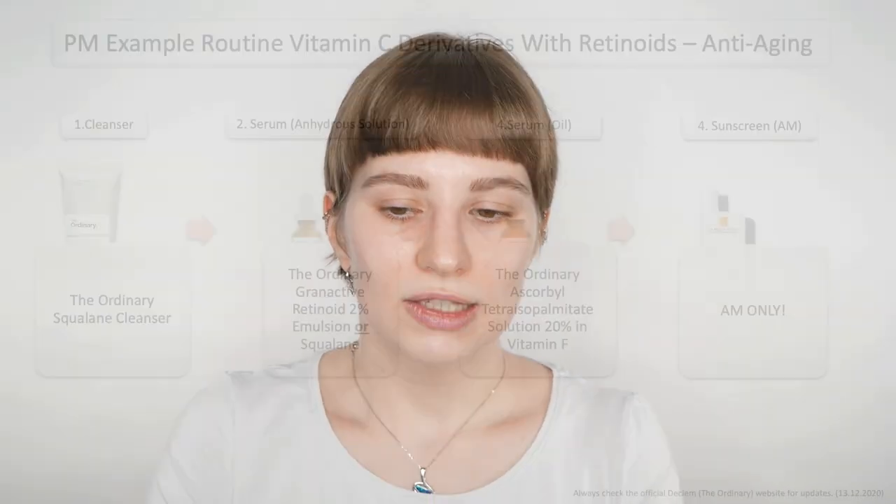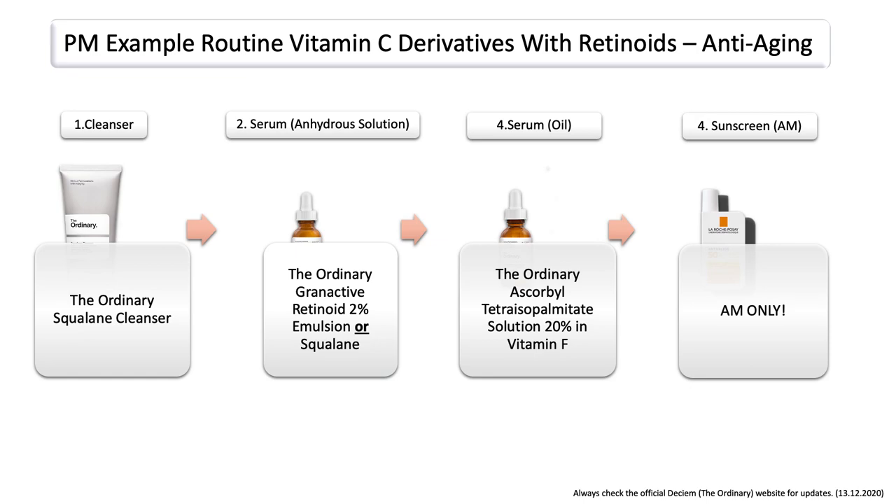Now I want to go over another example where you can also see that the vitamin C derivative formulation is different and therefore you would also layer them differently. This is mainly targeting anti-aging benefits. So this time you have the granactive retinoid 2% in emulsion or in squalene as your first step. And then you could use one of the vitamin C derivatives afterwards, which is the tetrahexyldecyl ascorbate solution, since this is an oil. So it is important that you understand the different formulations to make sure that you can layer them in the correct order when setting up your skincare routine.